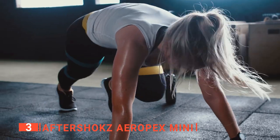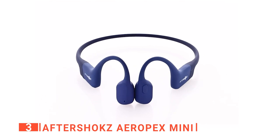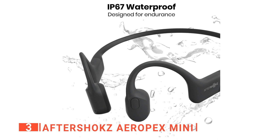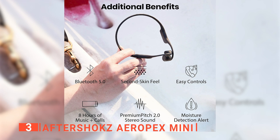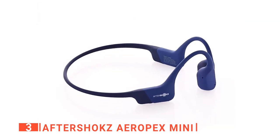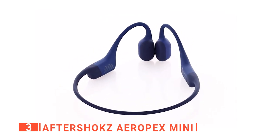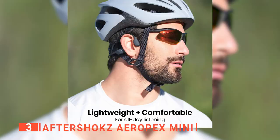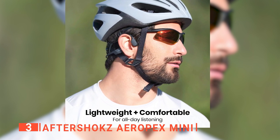These next headphones are the perfect companion for your active lifestyle. This product has an open-ear design that makes them super comfortable to wear, and much like the previous product, this has an IP67 waterproof rating making them suitable to use in all weather conditions. This also has 8 hours of music and call battery life, so you can listen all day long. Additionally, the multifunction button on the side of the headphones makes it super easy to take calls or control your music. Whether you're running, biking, hiking, or just listening to music, these lightweight and comfortable headphones will keep you in tune with your surroundings while providing an immersive experience.